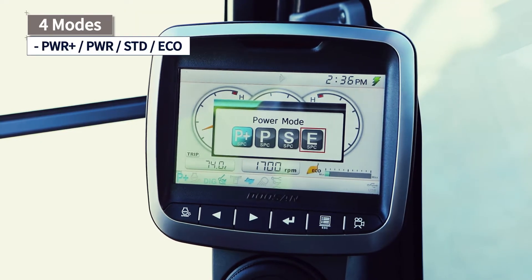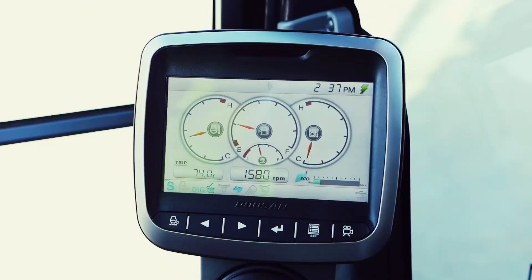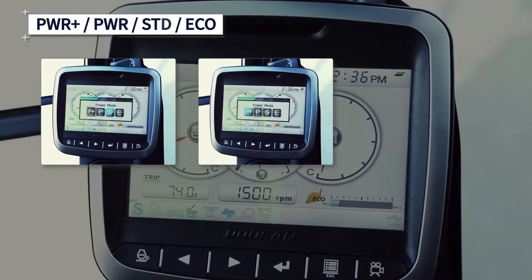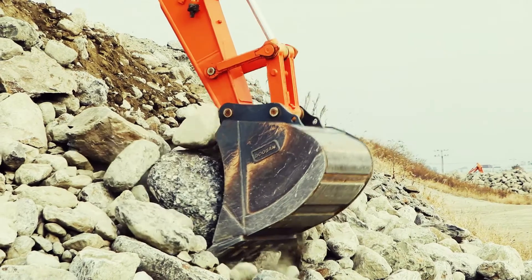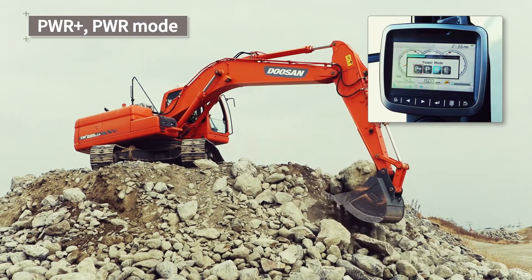After taking into account the working environment and required construction period, the Doosan excavator is set to standard mode by default. You can press the Power Plus, Power, and Echo buttons to change the mode according to the working environment and required output.